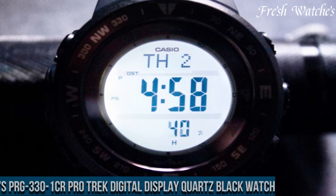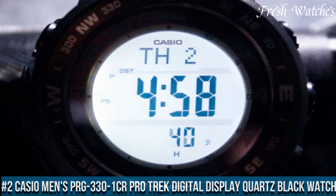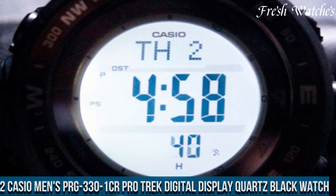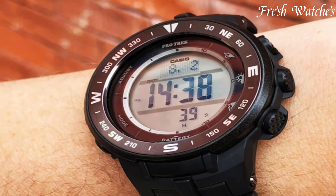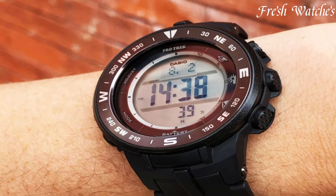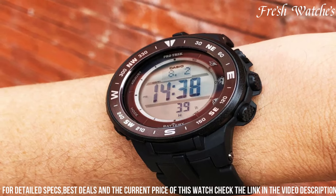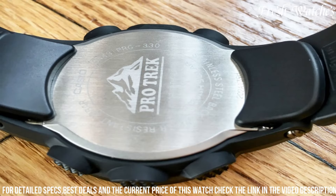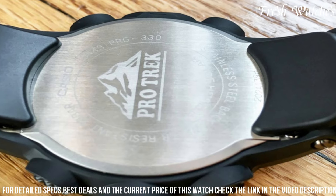Number 2. Casio Men's PRG-331 ProTrek digital display quartz black watch. A rugged timepiece built for the modern adventurer. This watch boasts a digital display and quartz movement, providing accurate and reliable timekeeping. The bold black design, complemented by a sturdy resin band, reflects its durability and outdoor prowess.